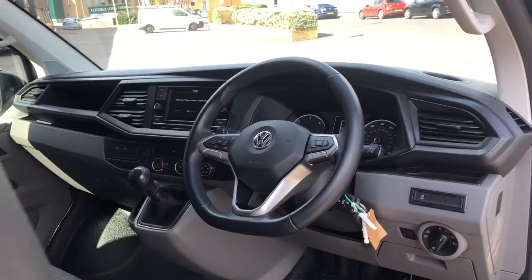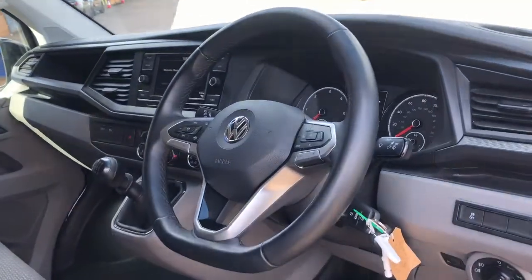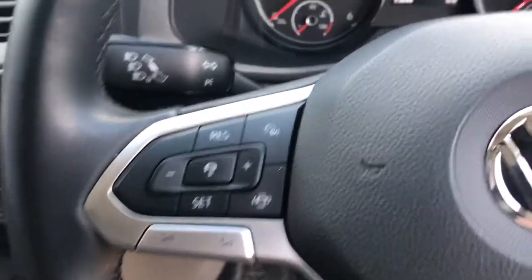As you can see it comes with a leather wrapped steering wheel with a flat bottom, which is ideal for ease of getting out of the vehicle. It also comes with multifunctional switches on both sides of the steering wheel — this side has cruise control.